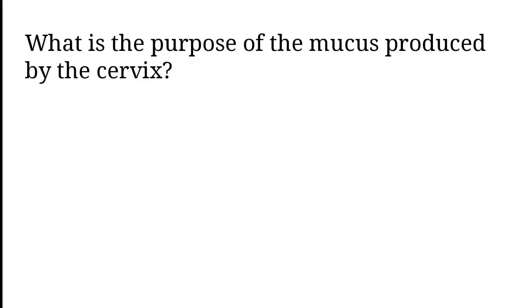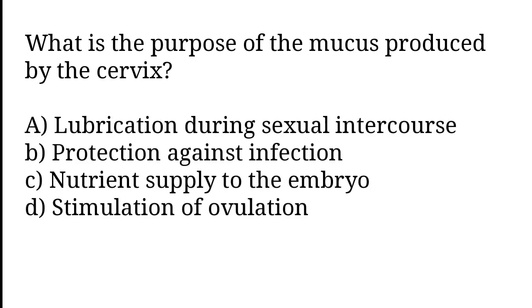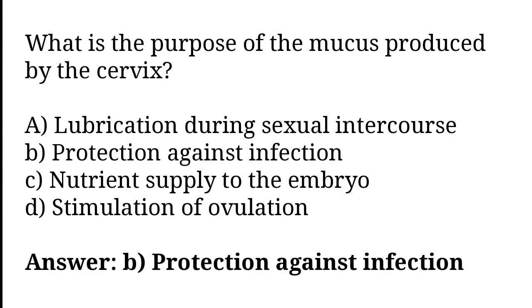What is the purpose of the mucus produced by the cervix? Lubrication during sexual intercourse, protection against infection, nourishment of the embryo, stimulation of ovulation. The correct answer is option B. Protection against infection.